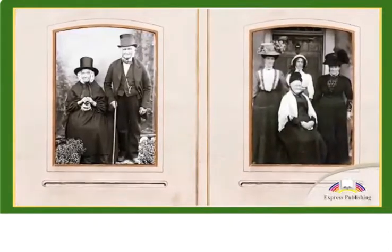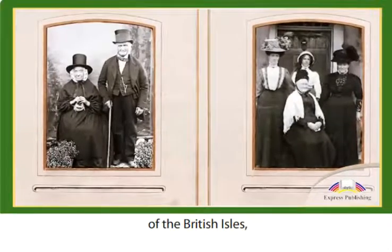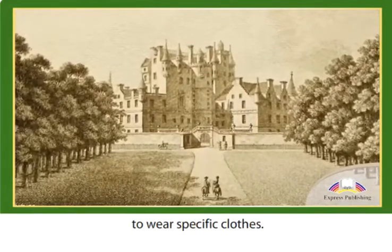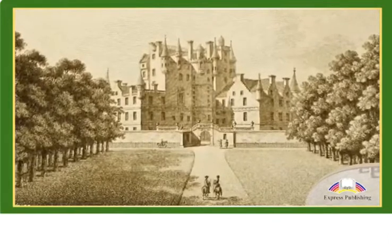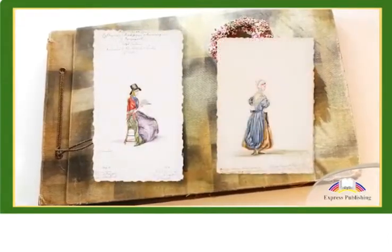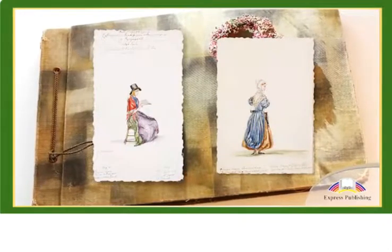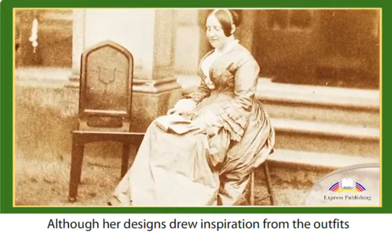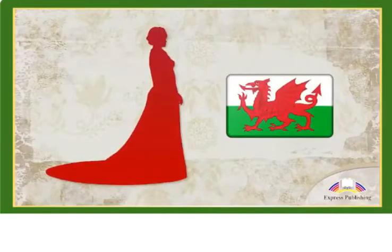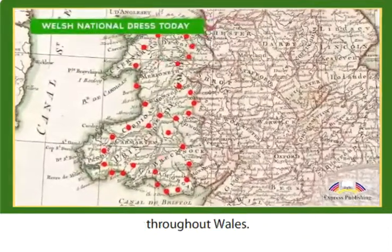Despite the fact that people in Wales wore much the same garments as people in the rest of the British Isles, Augusta began to encourage the women on her estate to wear specific clothes. In the 1830s, she compiled a book of illustrations showing women wearing traditional Welsh clothes. Although her designs drew inspiration from the outfits people already wore, details were made to make them distinctly Welsh.